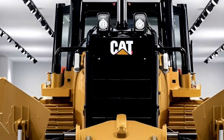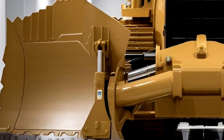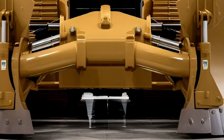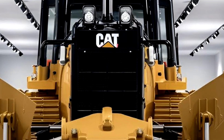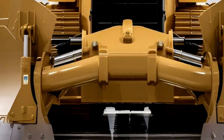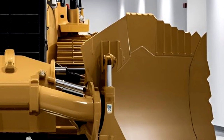At first glance, the bold design of the D19 commands attention. Its aggressive stance, reinforced steel frame, and precision-engineered components convey a sense of unstoppable strength. The massive blade at the front hints at its unmatched earth-moving capabilities, while the elevated sprocket design maximizes durability and ease of maintenance. Caterpillar's designers have meticulously crafted every inch of the D19 to maximize productivity and uptime while minimizing maintenance downtime.